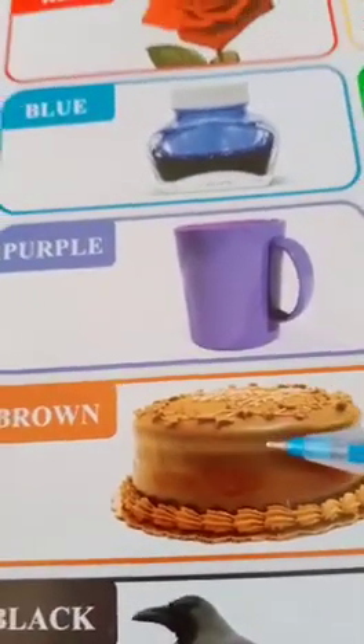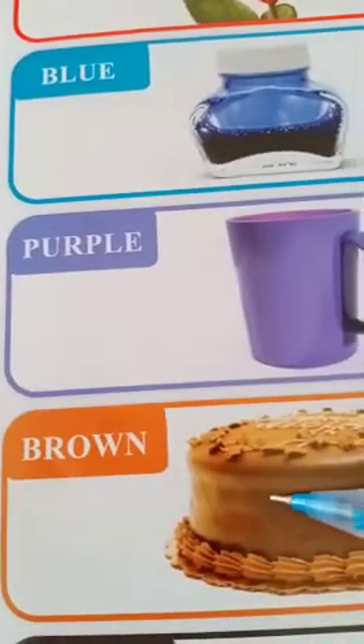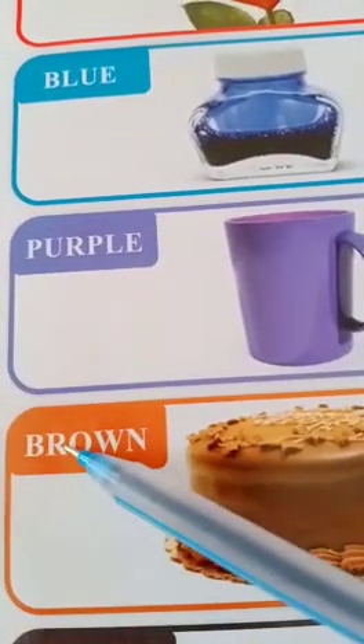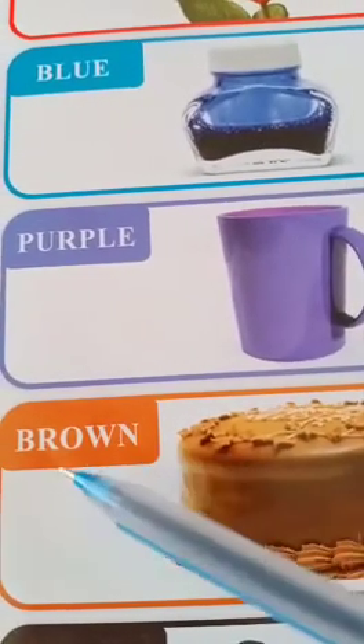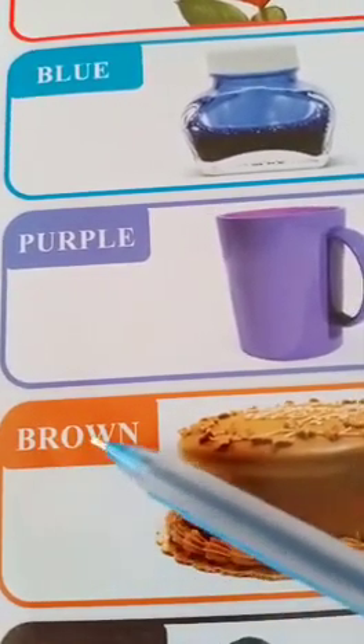Now this is brown. The cake is brown. B-R-O-W-N. The spelling of brown is B-R-O-W-N. Brown.